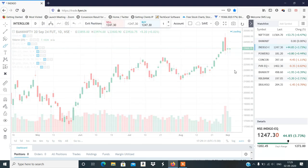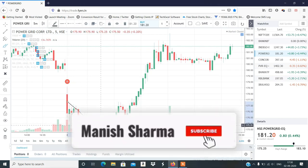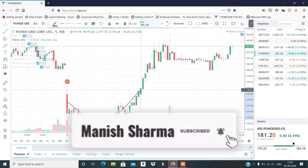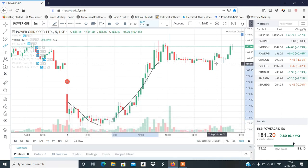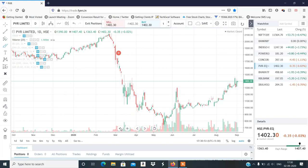अब discuss करते हैं stocks — मैंने Indigo sell दिया था, उसमें sell level trigger नहीं हुआ। Power Grid sell दिया था, उसमें morning में 175 का target आ गया था, Power Grid में पैसा आया होगा। CONCOR में stop loss trigger हुआ क्योंकि 405 के ऊपर buying नहीं हुई — एक में target, एक में stop loss, एक में level trigger नहीं हुआ।